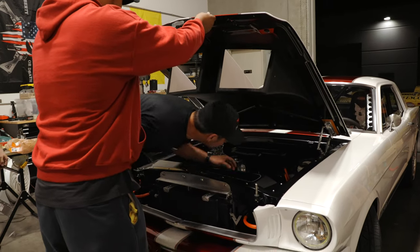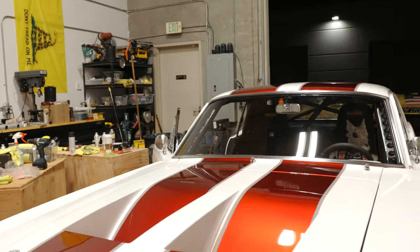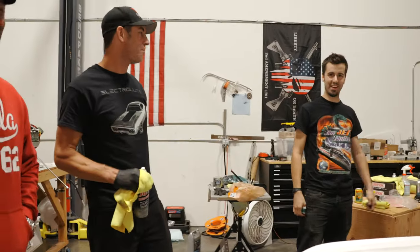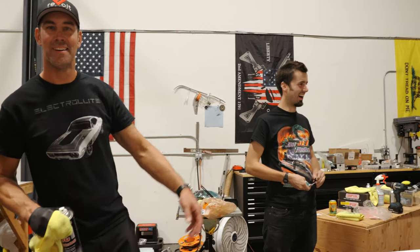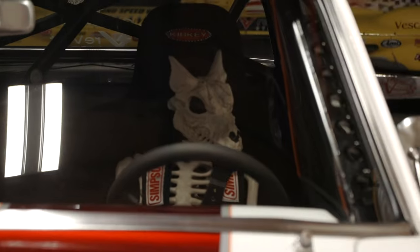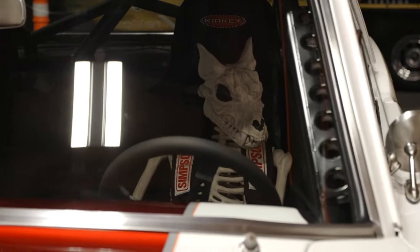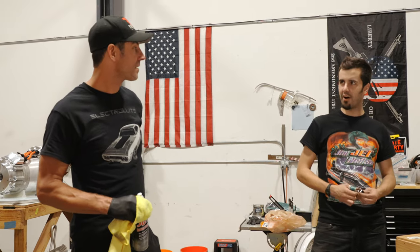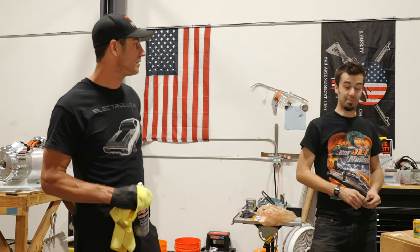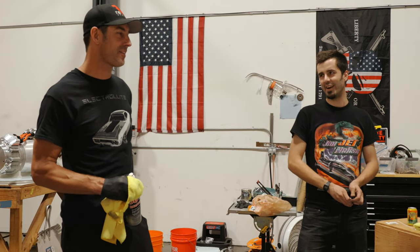Did you guys meet the newest member of the Mevo team? This is Co-Pilot — he's been upgraded to Pilot. We'll call him Co-Po. I got him to keep me company. He's been to Bonneville with us, he was up at Holly High Voltage, he's been to Chuck Mullin's place. That guy's got a lot of freaking pedigree and a lot of miles on him.